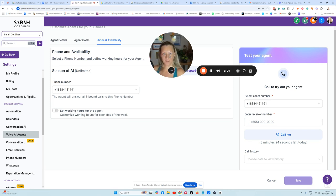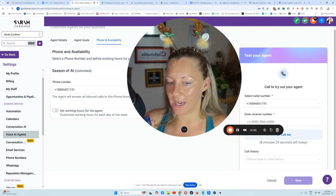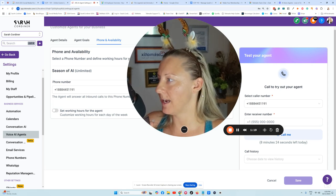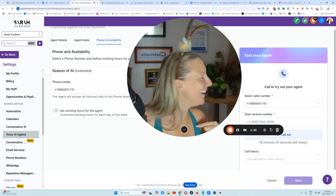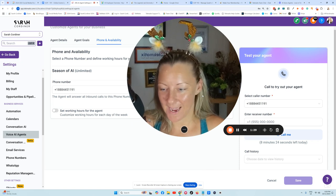Hi there, thank you for calling Sarah Cordner. I am Sarah's AI receptionist. How can I help you today? Oh hey, I just wondered if I can talk to Sarah — I want to get her content creation bootcamp. I've just seen some of my friends have been, it looked amazing. Can you help me? That sounds exciting! While I can't connect you directly to Sarah, I can certainly help get you started. Could I have your first name please? Yeah, it's Sarah.